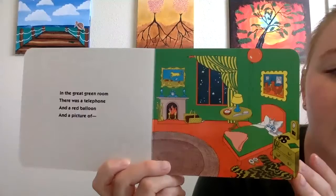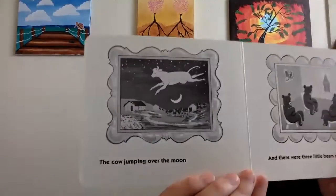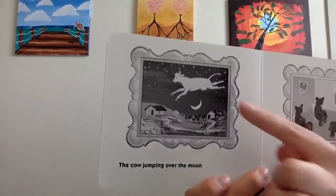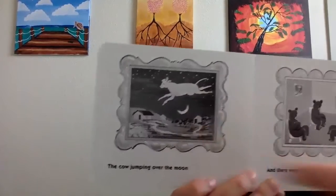And a picture of the cow jumping over the moon. Wow! The cow jumping over the moon. Wow!